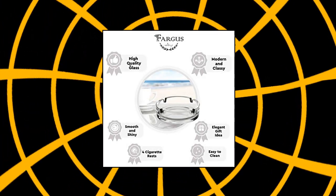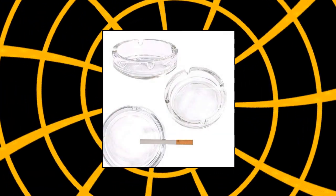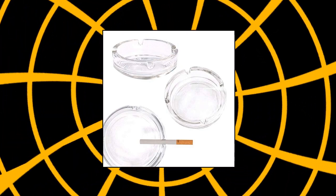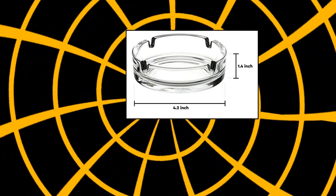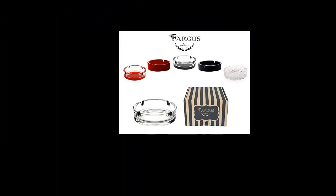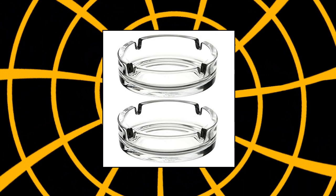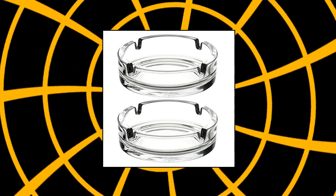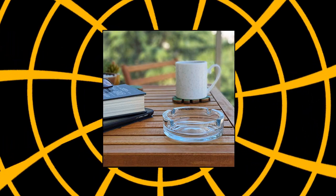Fargus glass ashtrays for cigarettes — two pieces. Material: the Fargus glass ashtrays are meticulously designed and manufactured from high quality, thick, sturdy and heavy glass. They have a smooth, simple, solid and shiny surface. Easy to clean; hand wash recommended for the colored ashtrays. Size: 4.2 inches diameter, 1.4 inches height, 0.55 pounds. Grooves fit perfectly with cigarettes to prevent them from dropping into the ashes or on the table. The ashtrays are large enough to accommodate a couple of smokers. Style: looks simple but classy, modern and practical.